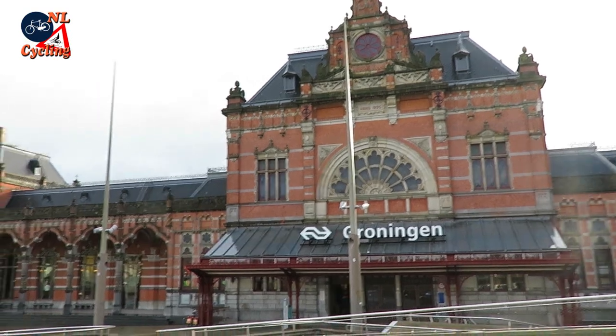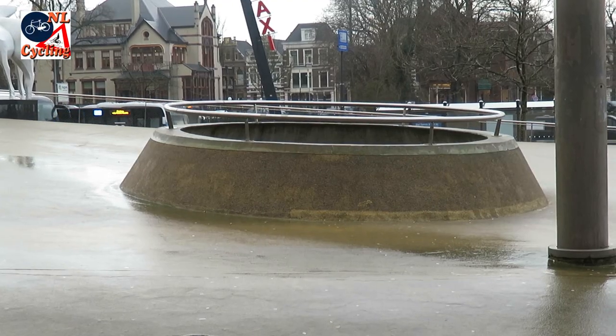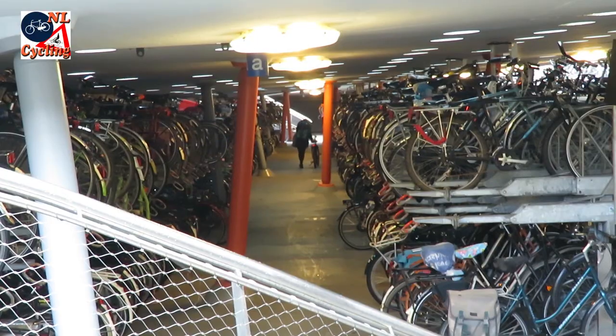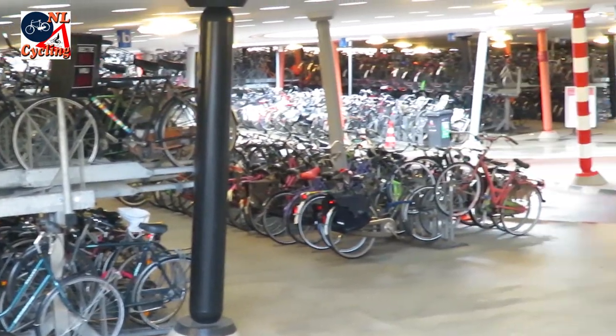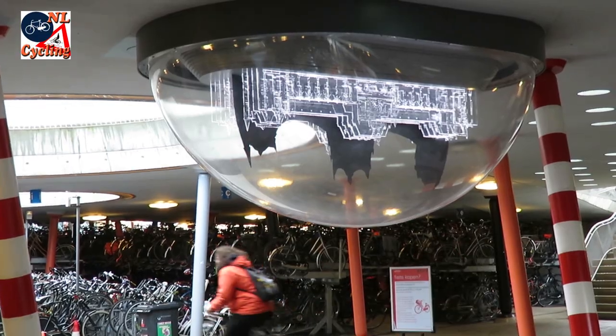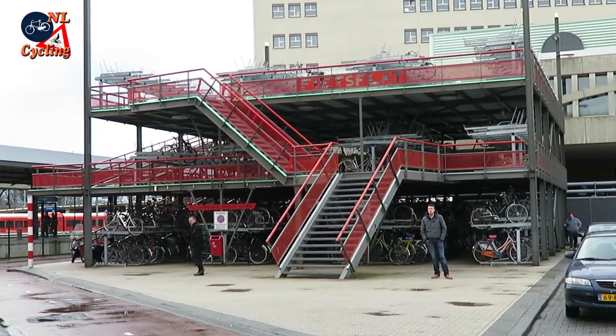Groningen was the first city to have a really large bicycle parking facility at its main station — a huge concrete deck under which there was room to park over 4,000 bicycles when it was opened in 2007. This has been expanded until a new structure had to be built for even more bicycles.